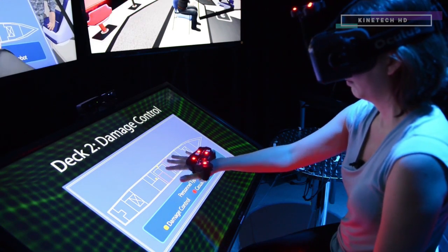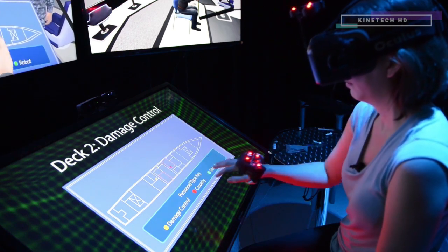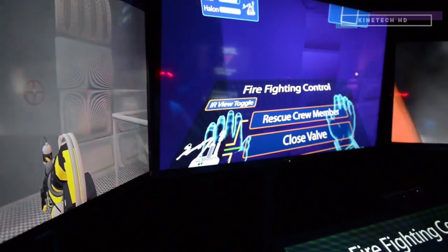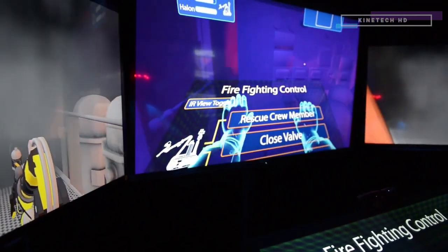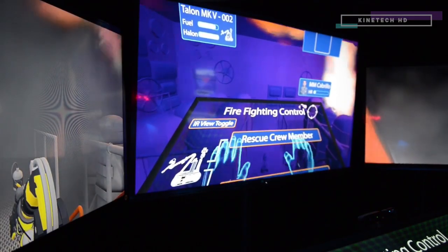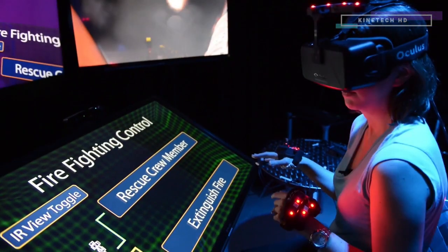No response. There's too much smoke to get inside. The fire suppressant is toxic.